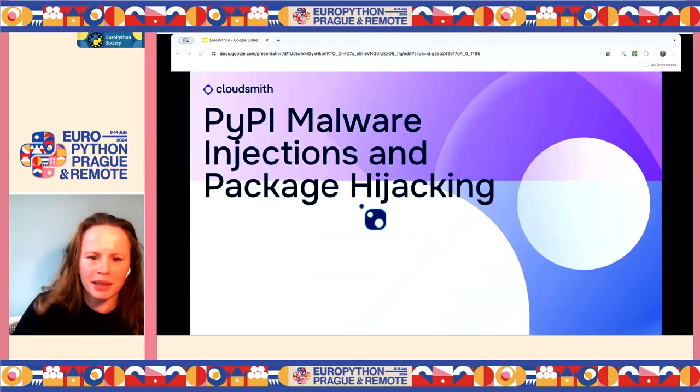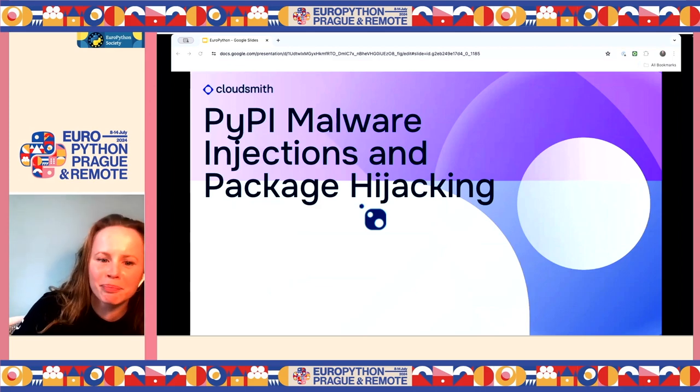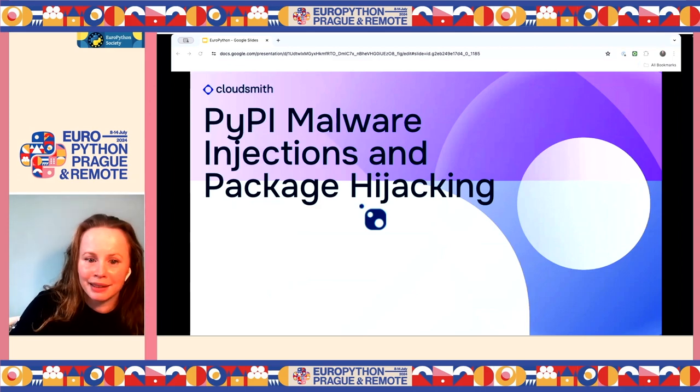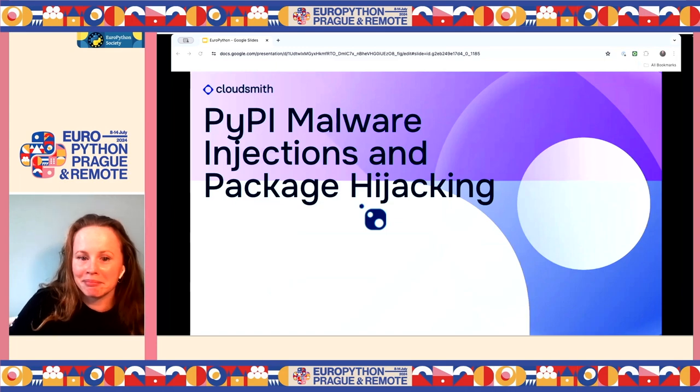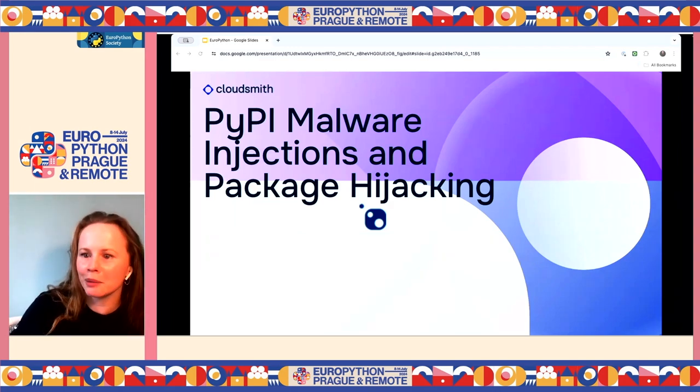Over the years there have been a few attacks on PyPI — multiple incidents where malicious actors have managed to upload malware, exposing users to potential malware and security risks. Why do they do this? Because they target open source as the easiest way to run arbitrary code. They're exploiting where developers are most active.